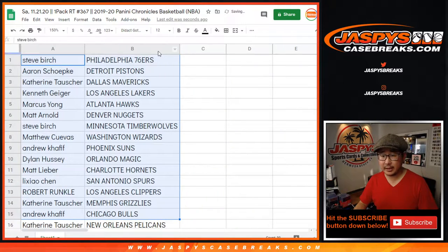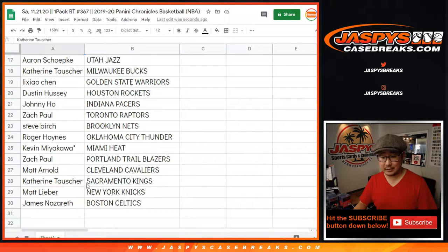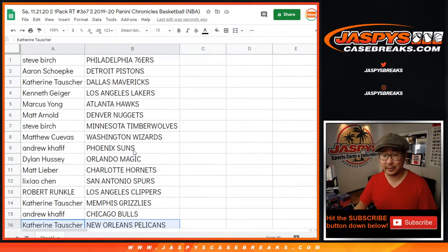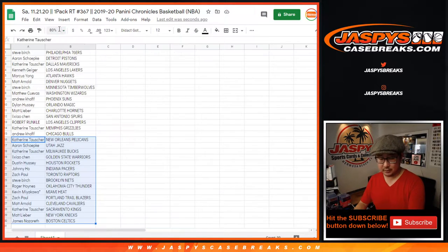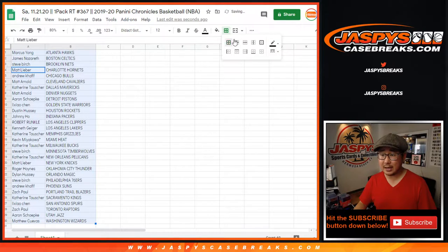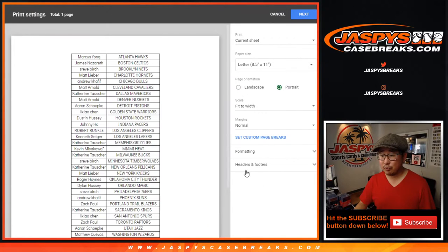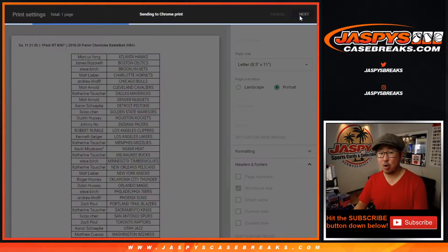So here's the first half of the list right here. No trade windows in these little filler breaks. We've got Catherine with the Grizzlies and the Pelicans, so let's see what pops out of this pack. Let's sort by column B, box these up, and print and rip.